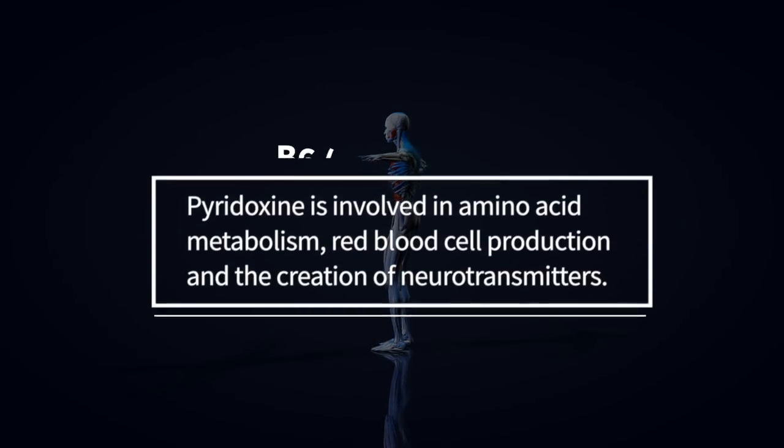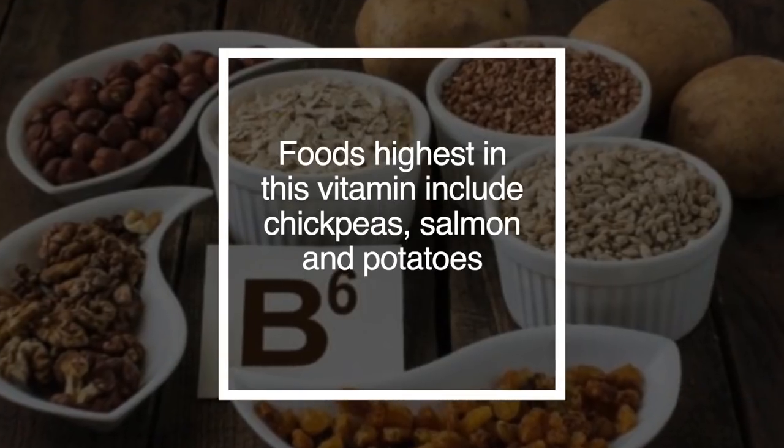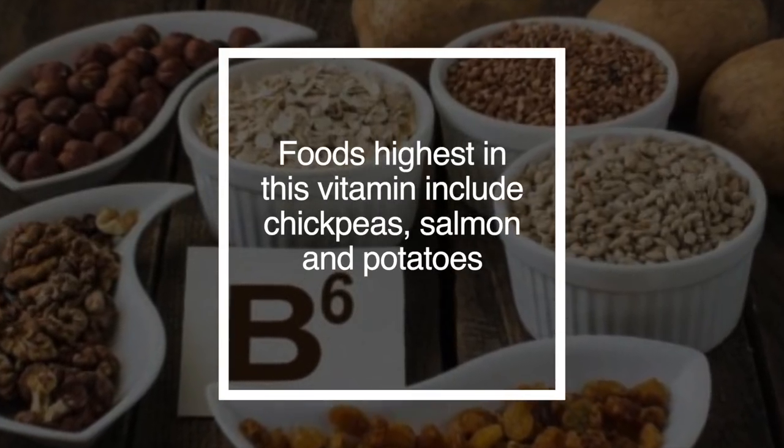Vitamin B6 is pyridoxine. Pyridoxine is involved in amino acid metabolism, red blood cell production, and the creation of neurotransmitters. Foods highest in this vitamin include chickpeas, salmon, and potatoes.